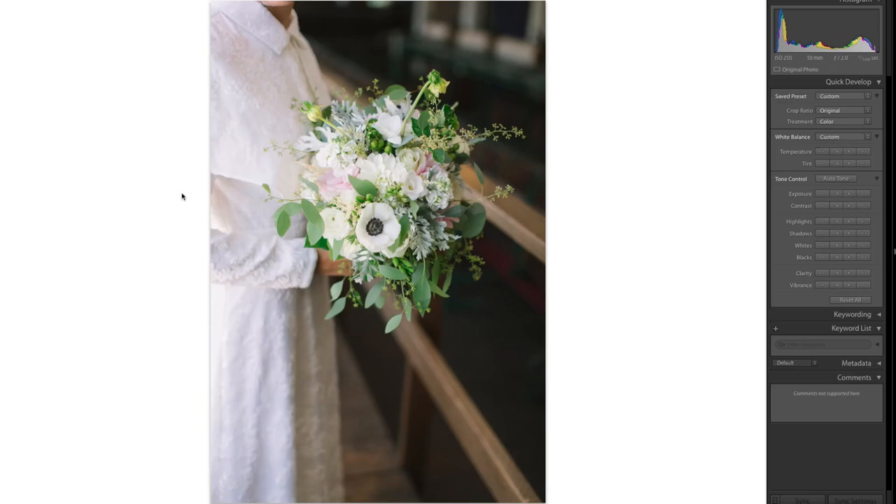Hey guys, I wanted to go over five tips that I think are great things to carry with you to a wedding, or really any shoot. This is stuff that really applies to most any kind of photography, not only weddings, but portraits and family sessions and stuff like that. Here are five tips — just some essentials that I've picked up over the past couple years.